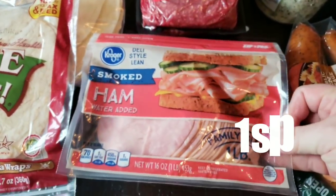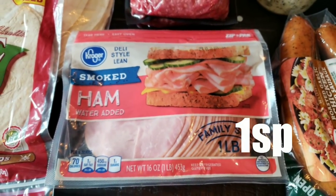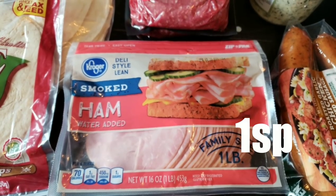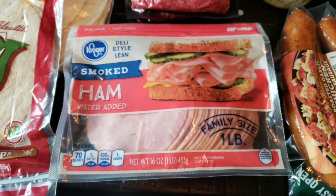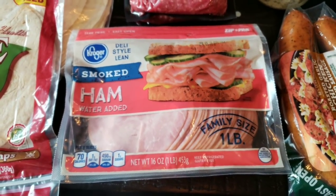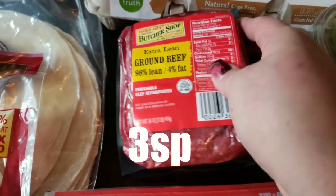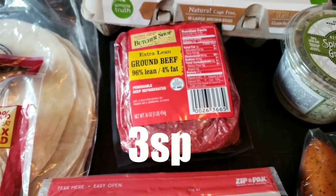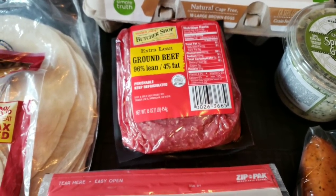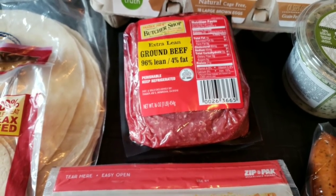I grabbed some smoked ham, primarily for my dog who's on antibiotics — the only thing he'll take his antibiotic in without spitting it out is meat. Of course we can have it for lunches too. I also picked up two packs of Trader Joe's 96.4% Extra Lean Ground Beef — my all-time favorite, best price in town at $5.49 per pound and really good quality.